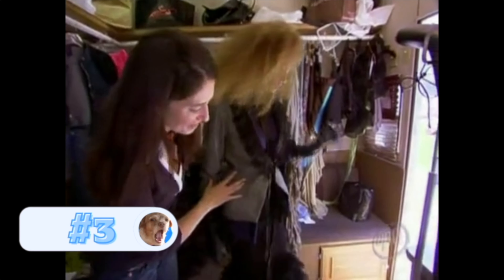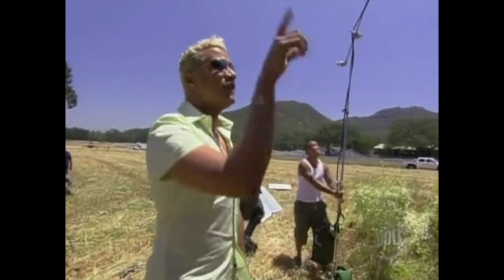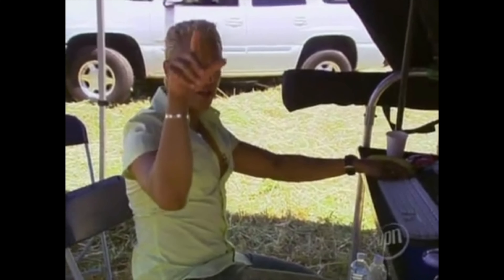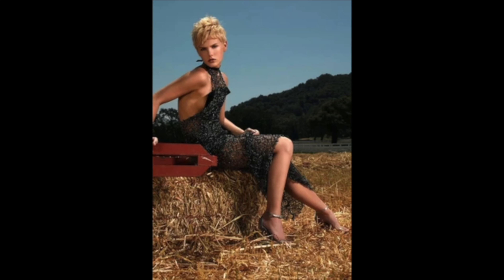Number 3, Cycle 5 Country Couture. This is one of the first photo shoots I ever saw on the show, and it's one of the reasons I really fell in love with America's Next Top Model and became a big fan of it. The photos were just so beautiful — nothing overdramatic, nothing gimmicky. It was very editorial and something you would see in a real fashion shoot.